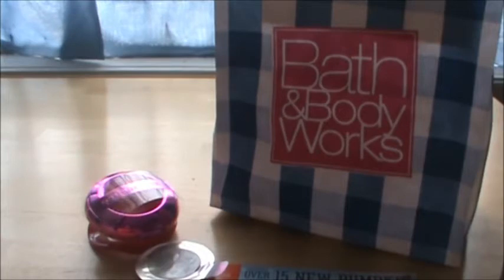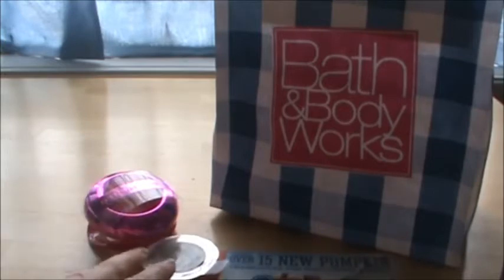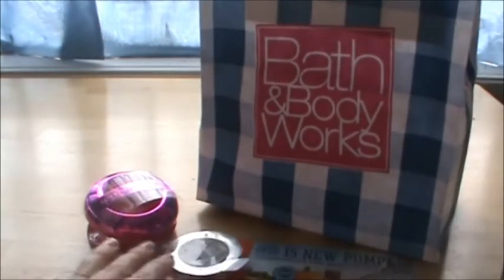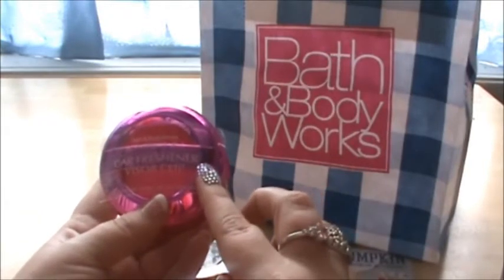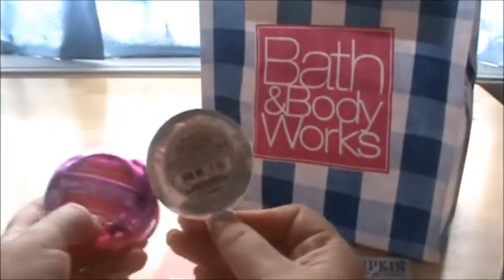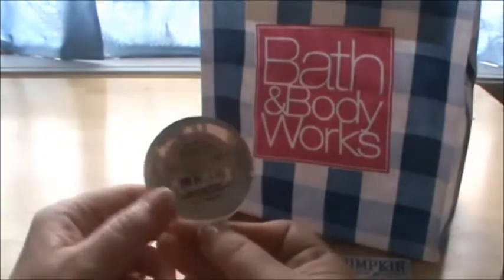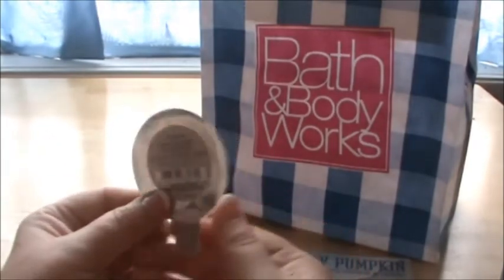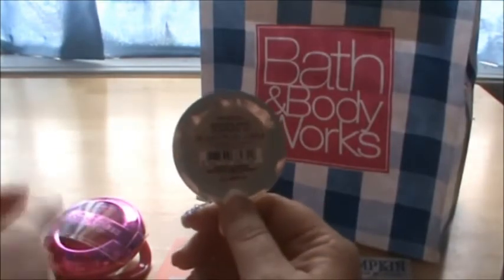Hey everyone, I'm continuing on with this Bath and Body Works haul. The things you saw in the first part of this video I bought off their website a couple weeks ago. Just a couple days ago I went to the actual store and picked up some more items. The first thing I got is the Bath and Body Works scent portable car freshener visor clip, and the scent I got was Mahogany Teakwood. It's a good scent — like a cedary, cedar type scent, almost like if you had a cedar chest. It's really good. This was $3.50 and they were having a deal — three and get one free — but I just got the one. I believe the clip was $4.50.